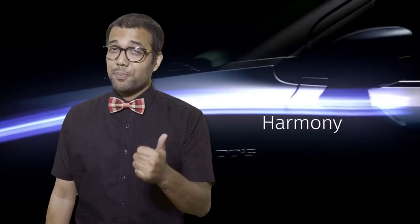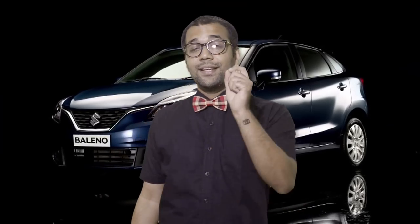The Maruti Baleno is the sexiest car that there is under 10 lakh rupees. If you want to propose to a girl, if you think you're ugly and you want to be Mr. Popular, just buy a Maruti Baleno. Because this is the sexiest looking car on Indian roads under 10 lakh rupees.